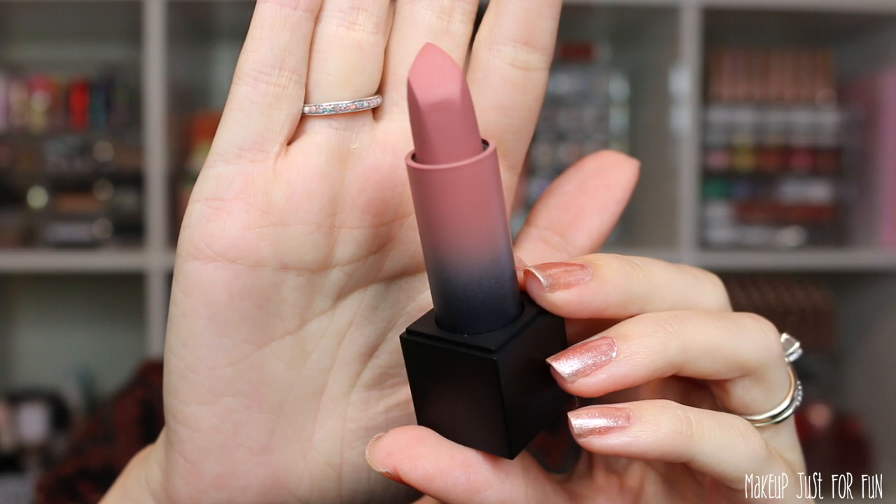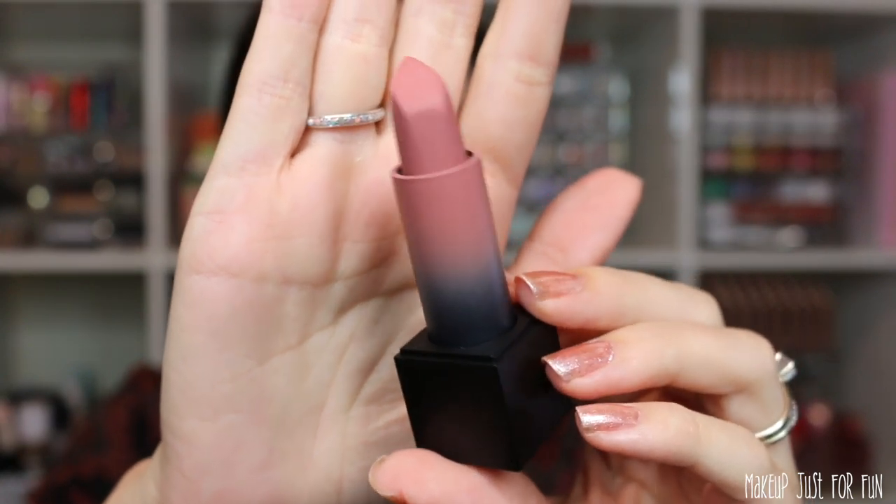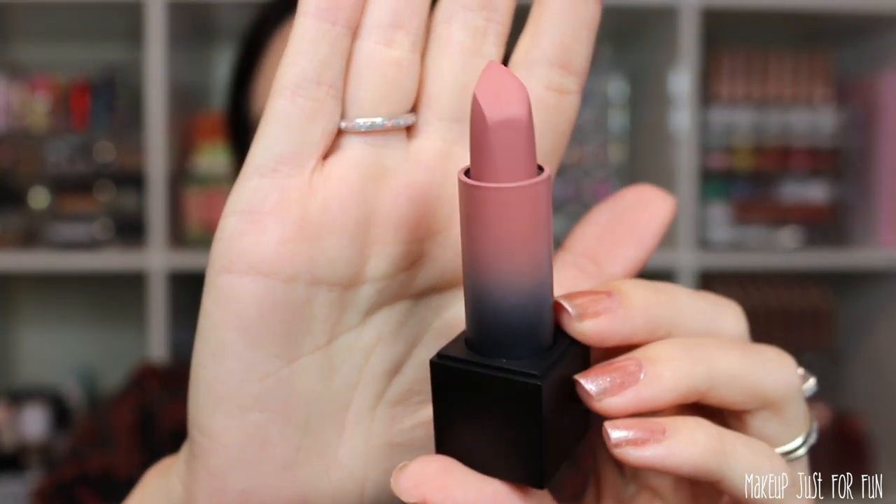I also love that the lids are magnetic. That is just so satisfying. Then when you twist up, the lipstick bullet itself has a very unique shape. It's all around just a very thoughtful design. Everything about this feels very custom.